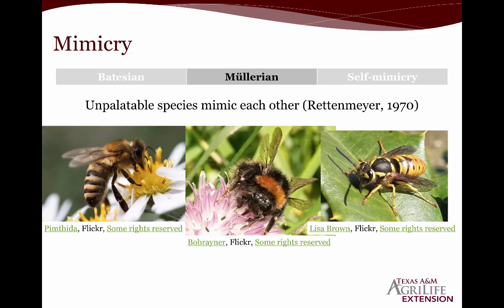We also have Mullerian mimicry, where unpalatable species mimic each other. The idea is that by mimicking each other, predators learn much more quickly what they shouldn't eat. You have honeybees, bumblebees, and wasps that all share the striped yellow and black coloration, and all of them are equally unpalatable with a pretty nasty sting. If you have ever been on the receiving end of a yellowjacket, you probably became afraid of anything black and yellow — which isn't necessarily a bad idea.